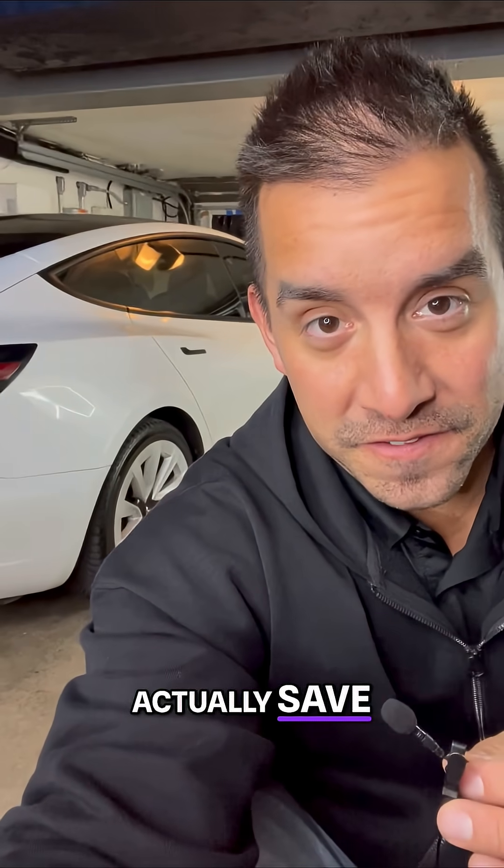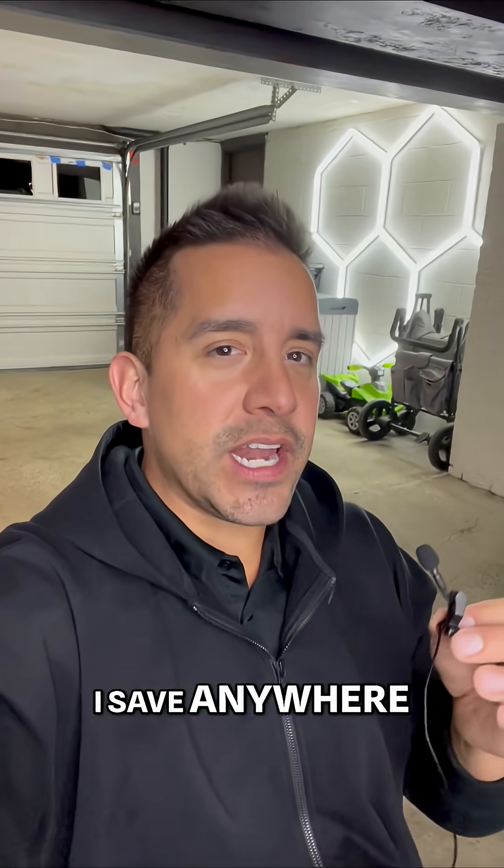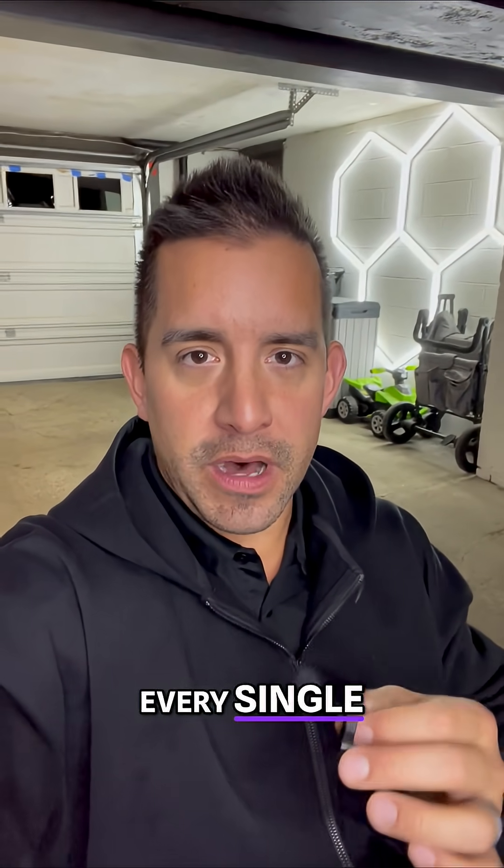Here's how much you actually save. In 78,000 miles of owning this Model 3, on average, depending on how much you drive, I save anywhere from $100 to $125 every single month.